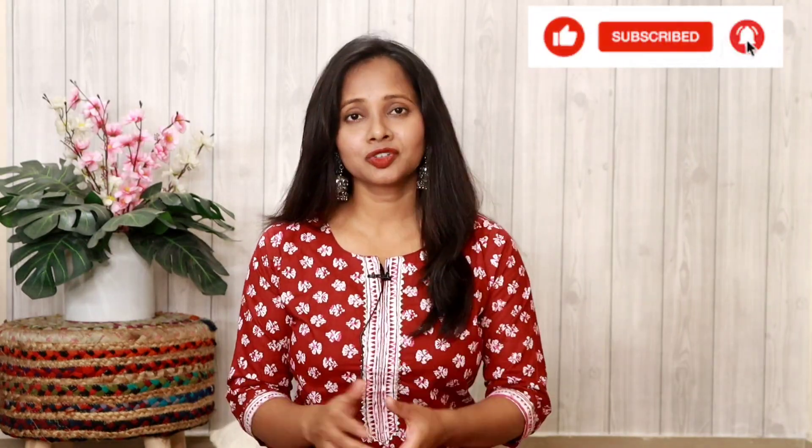Hey everyone, good evening and welcome to my YouTube channel. If you don't know me, my name is Ranjana and I love making haul videos. We are planning to do a giveaway as soon as we hit 50,000 subscribers, so I highly recommend you subscribe to my channel and hit the bell notification so you don't miss any updates.